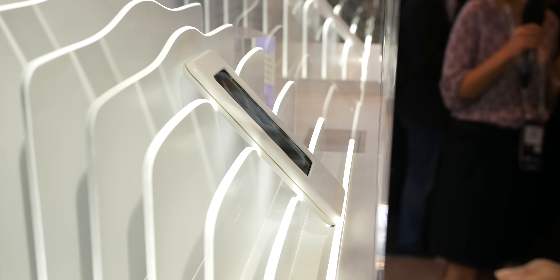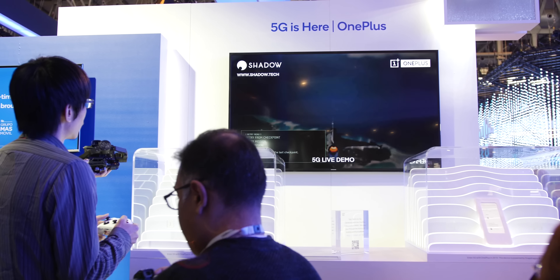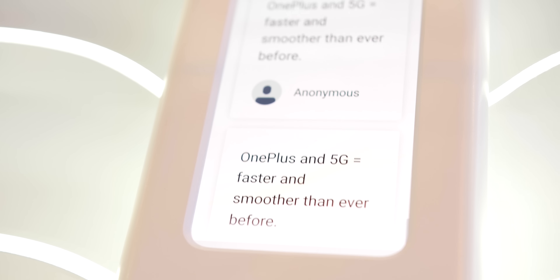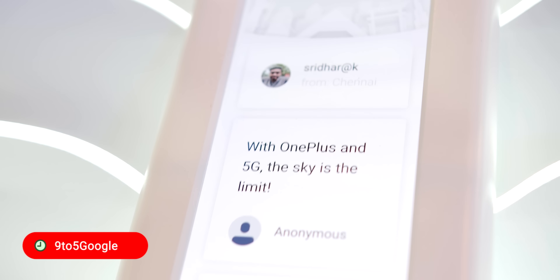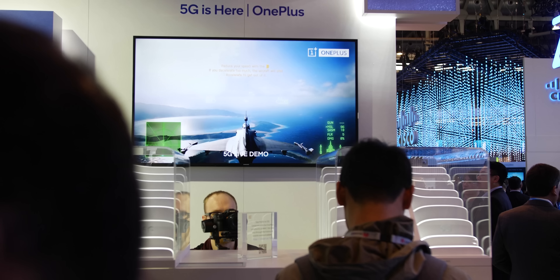Beyond that we don't really have much more information, but let us know if you're excited for this handset, even if the Qualcomm X50 could add up to $300 to the cost of your next OnePlus. Is 5G even that important? Let us know in the comments section below. Remember to subscribe for more updates out of MWC 2019, but as always this is Damien for 9to5Google — thanks for watching and I'll speak to you later.